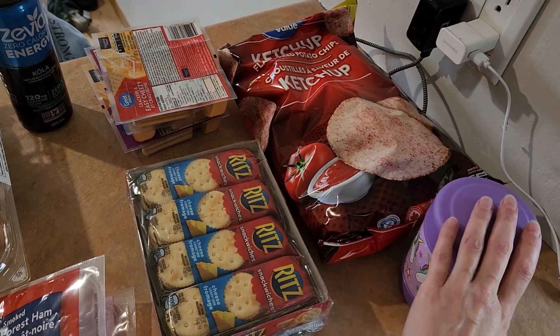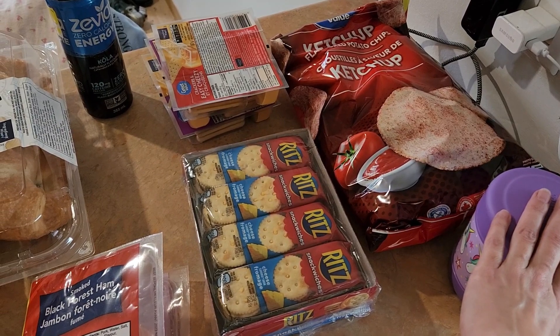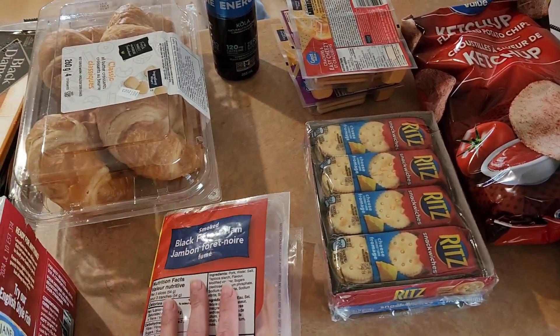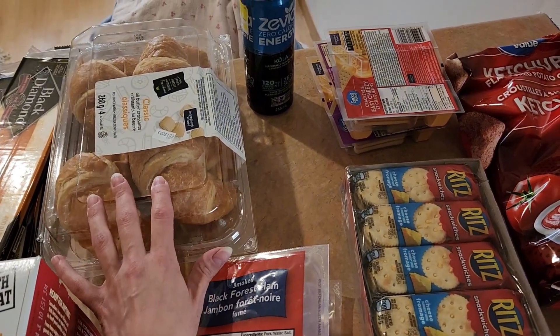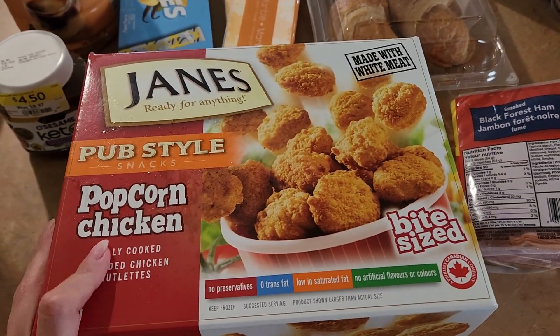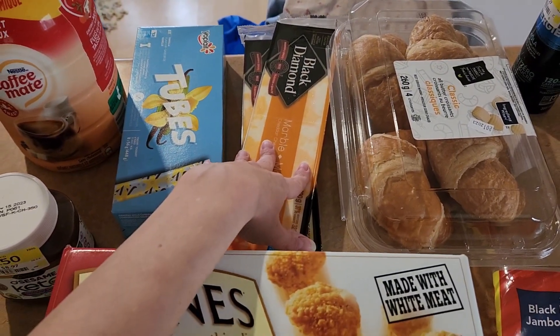We like the Walmart brand ketchup chips, so I made sure to grab one. I also grabbed a thermos for lunches. If anyone has any good lunch ideas for a picky five-year-old, please let me know. Ham for sandwiches, she wanted to try these croissants, found an energy drink on clearance. The drained chicken is on sale here, and so is the cheese, so we're stocking up on that.